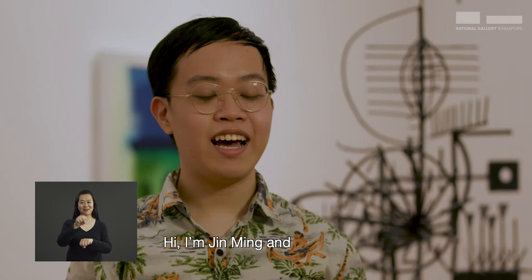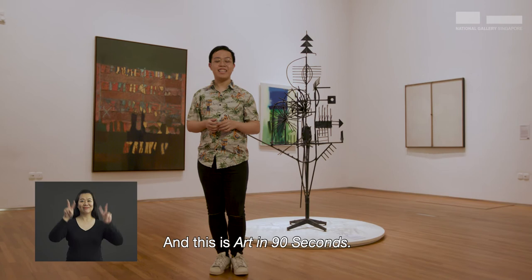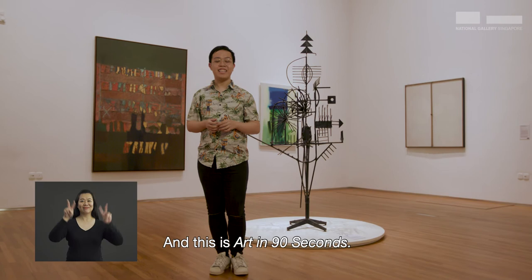Hi, I'm Jin Ming and I'm a youth volunteer with Collective and National Gallery, Singapore. And this is Art in 90 Seconds. Have a great day.